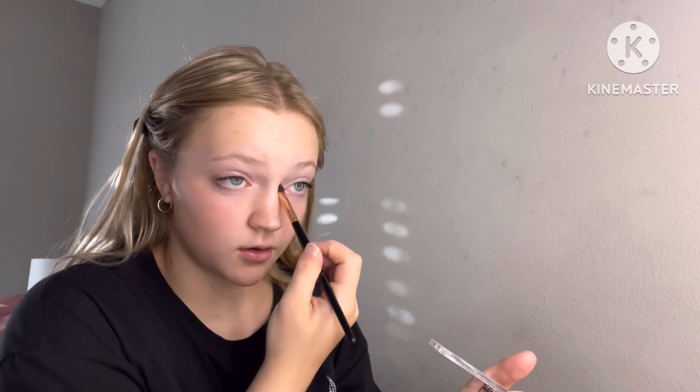After that I take this Wet n' Wild highlighter powder — the lid broke so it's kind of crazy and I don't have much left. I take this little brush and put a little on my nose and bring it up, then blend it with my finger so it's not as intense as it looks when I first put it on. I also put a very tiny amount in my inner corner just to help it pop a little bit, but not too much.